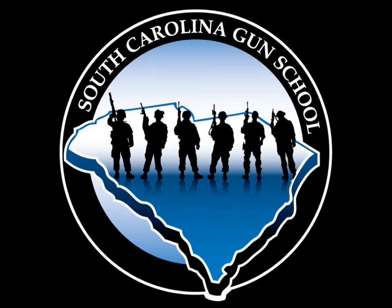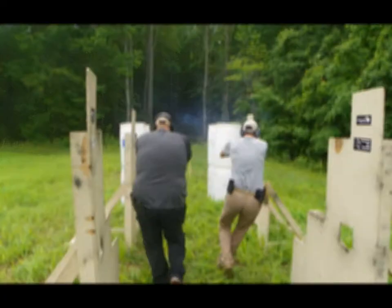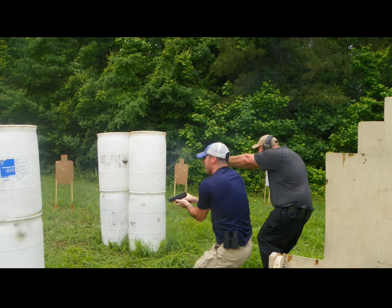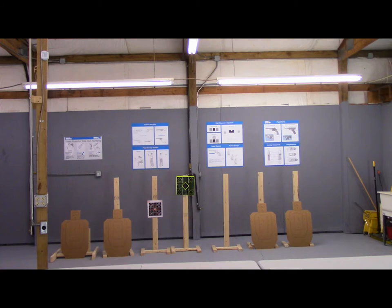Training and practice — these are the primary elements needed for proficiency. SC Gun School realizes that life often gets in the way for the armed American. Their courses are designed to bring you up to speed in a very short period of time, while at the same time taking the student out of the comfort zone.